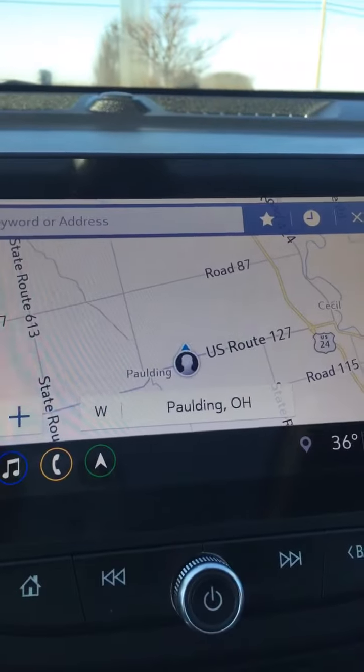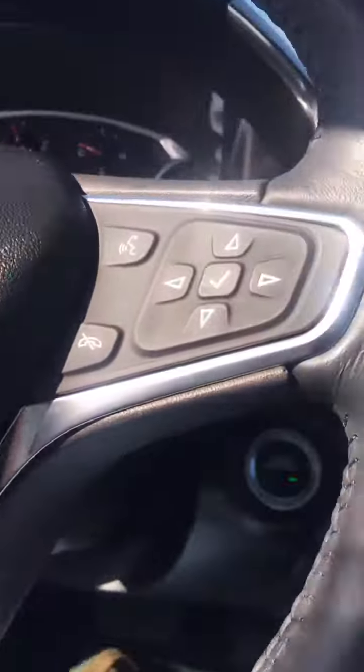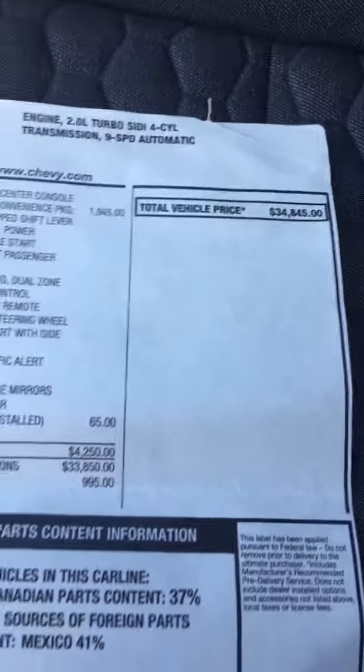This one has even got navigation on it. Pretty awesome. Summit White in color. Original sticker price: $34,845.